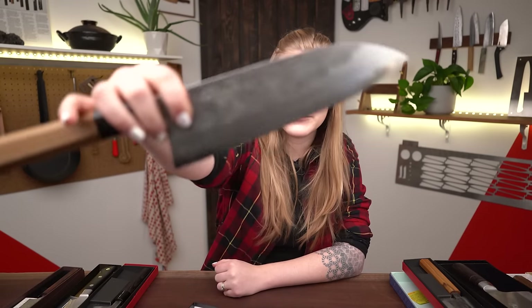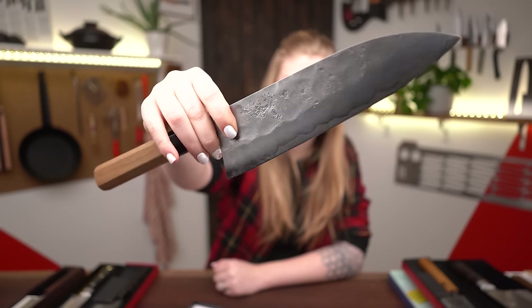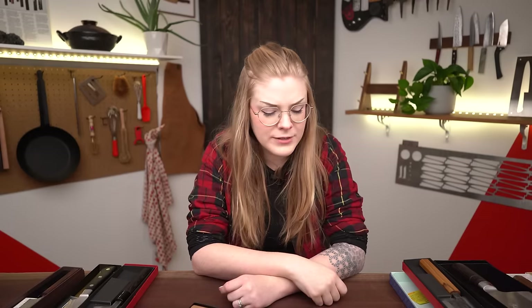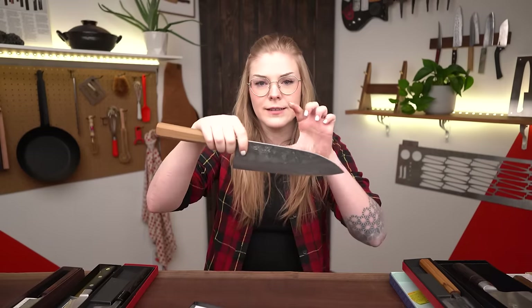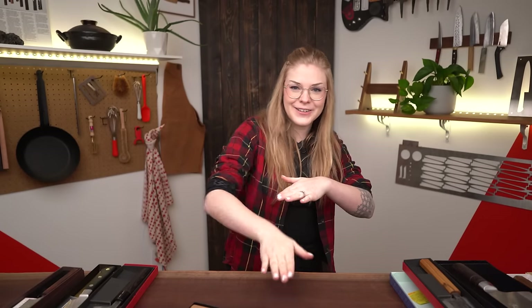Next up is my first Gyuto — this is a Sakai Kikamori Aogami Nishiji 210mm Gyuto. Rolls right off the tongue. This was a garage sale knife. I got it for my first garage sale, and immediately I pulled it out of the sheath and it just felt like a big santoku because it's so tall. There's a ton of height on this, and I had just come off my cleaver challenge, so I was ready. As soon as I was allowed to buy it, I snapped it up. I was hiding it underneath other knife boxes, being like, 'Ah, you don't want that one.'